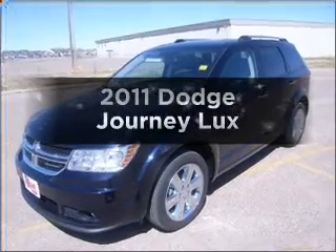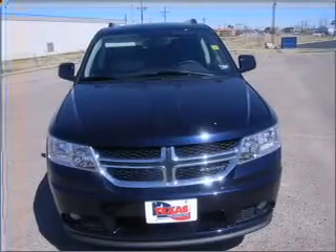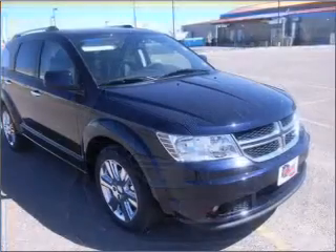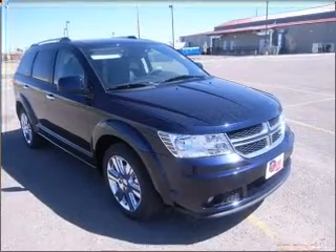Get noticed in this 2011 Dodge Journey. If you're looking for a first-rate auto, this one could be yours today. With a solid six-cylinder engine connected to a smooth-shifting automatic transmission, the anti-lock braking system will help deliver you safely to your destination.